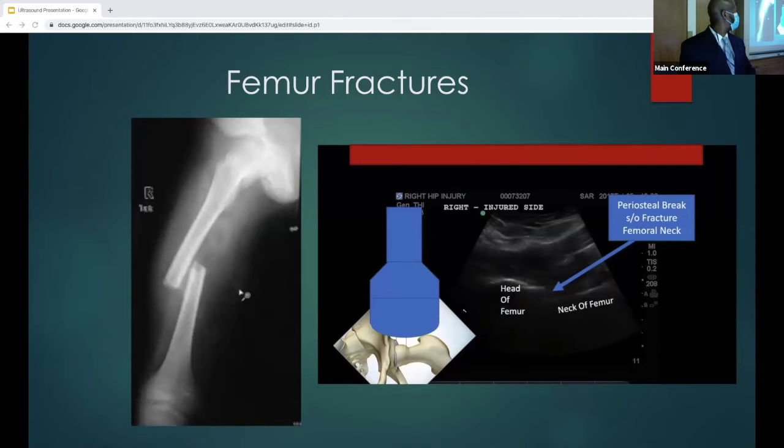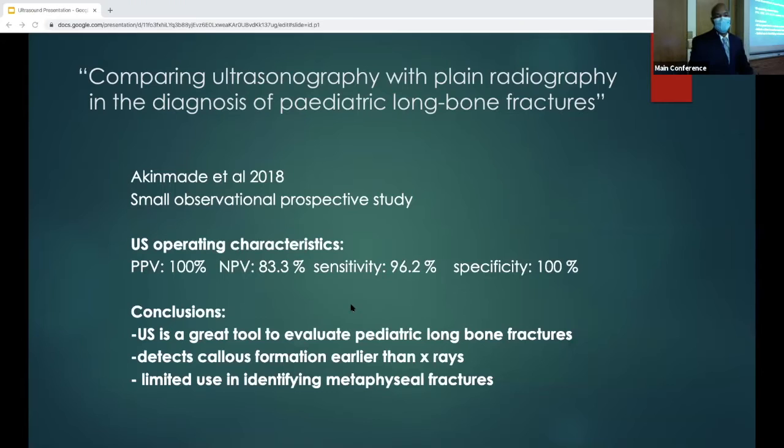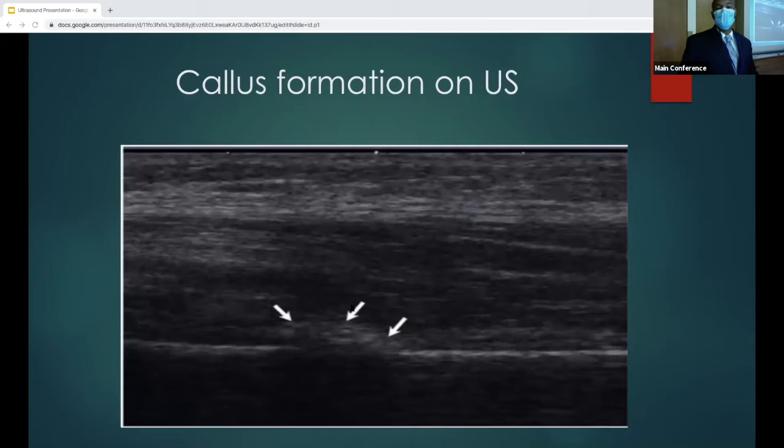In the images, you can see x-ray and ultrasound showing the head of femur, neck of femur, and the cortical discontinuity that you're going to look for when examining the fracture. Going through one study — a small observational study from 2018 — the authors did a prospective study comparing ultrasound versus plain radiography in the detection of fractures in the pediatric patient. The sensitivity is around 96.2% and the specificity is around 100%. The authors concluded it was a great tool to evaluate pediatric long bone fractures, with limited use in identifying metaphyseal fractures, but it does detect callus formation earlier than x-rays.